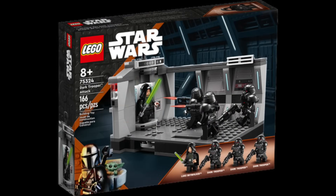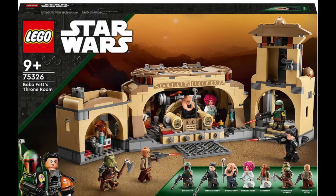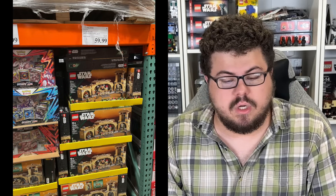75324 Dark Trooper Attack — even though it's been out under two years, it feels like it's overstayed its welcome. That scene was all the way back at the end of 2020 and we're going into 2024 now. People have their Dark Troopers, and until we see them again that set has kind of fallen through the cracks. Next, 75326 Boba Fett's Throne Room — not really relevant anymore after about a year and ten months. Costco, Amazon, and Walmart sales mean you've probably already gotten it.